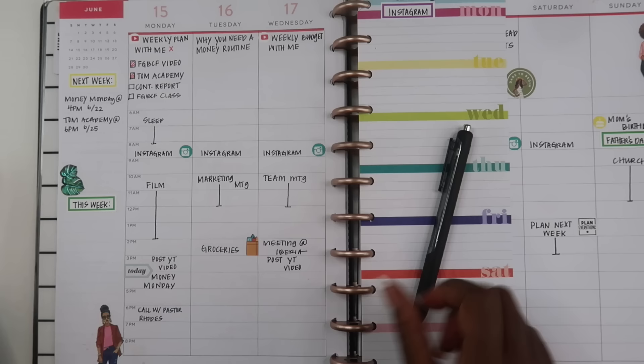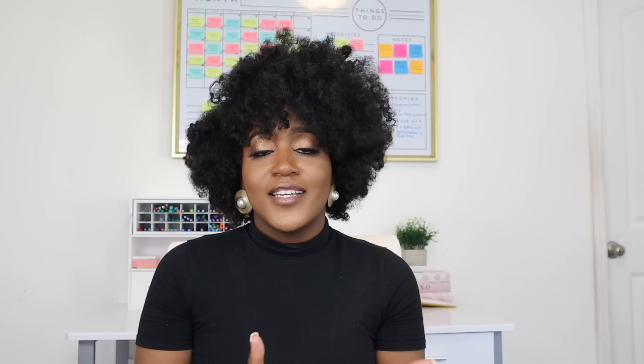Even though I love decorative planning, stickers, and color coding, a lot of times I will just keep it simple and only use a black pen and a red pen and a few functional stickers, maybe even at the end of my planning week. You have to figure out how to balance the functionality and the decorative side of your planner, but just make sure you don't overwhelm yourself so that you actually use your planner. A messy planner is way better than a blank one.